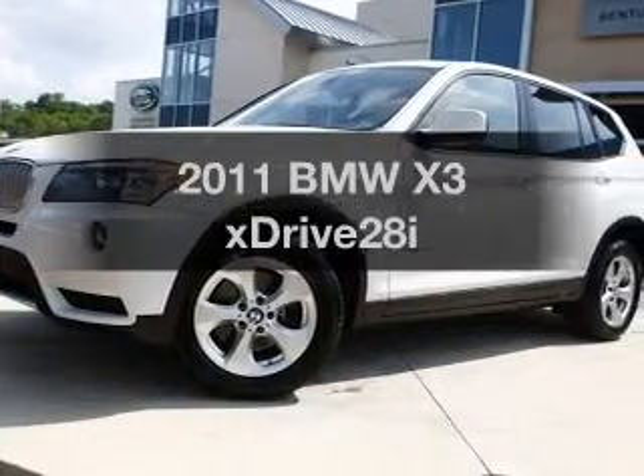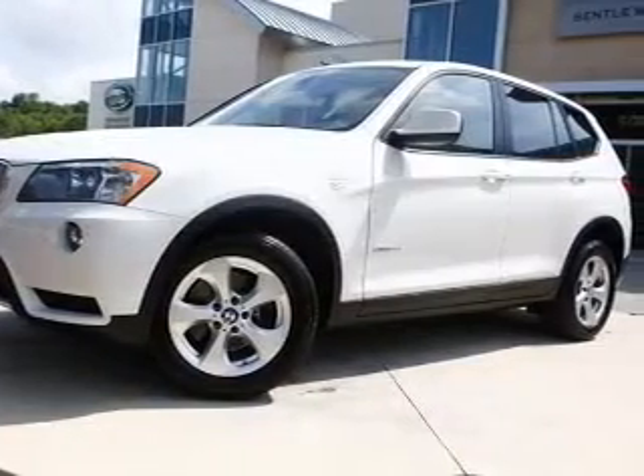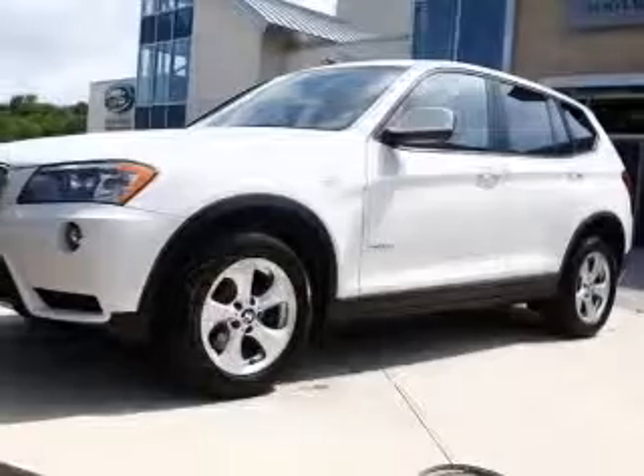Presenting the 2011 BMW X3. If you're looking for a first-rate auto, this one could be yours today.